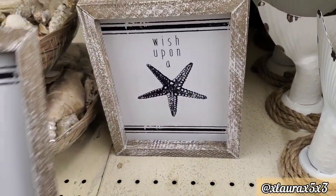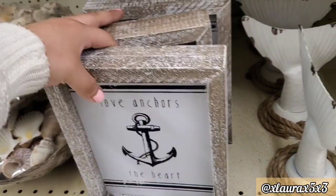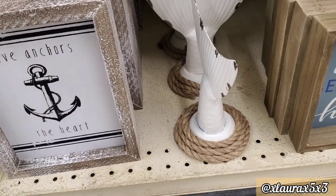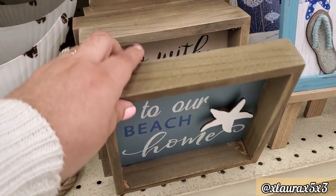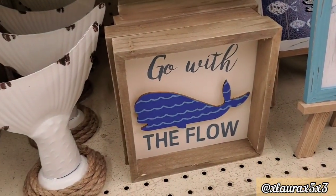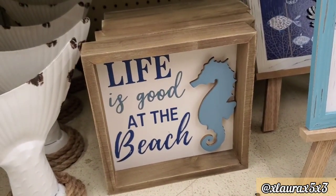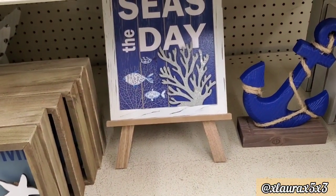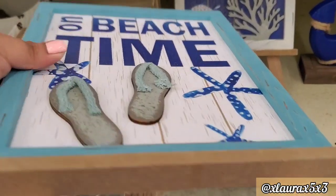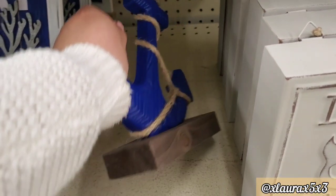They have some signs here with lots of distressing. 'Wish Upon a Star' — those are $8. They have these white tails for $8. They have the nautical rope at the base. 'Welcome to Our Beach Home.' 'Go with the Flow' — $8. 'Life is Good at the Beach' with the seahorse silhouette. 'On Beach Time' with the flip-flops and the faux wood planks. 'Seize the Day' — those are priced at $8.